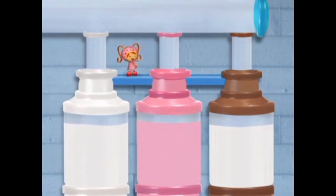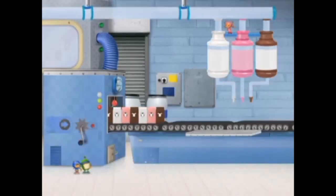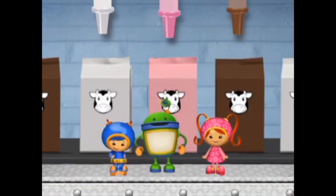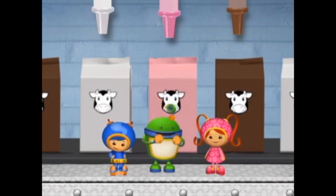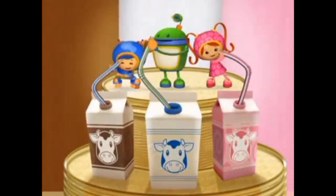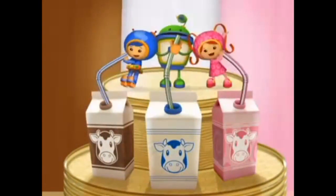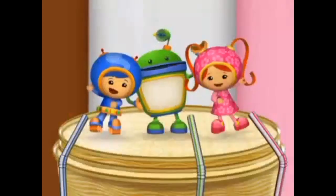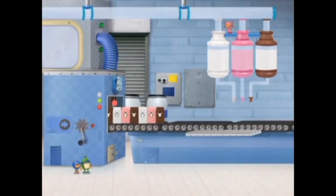We made strawberry milk! Millie! Hurry! The cartons are... Mmm, can't go wrong with that one! I feel a milk song coming on! We like milk! Yeah, we like milk! Plain, chocolate, or strawberry makes me smile. The cartons are almost there!